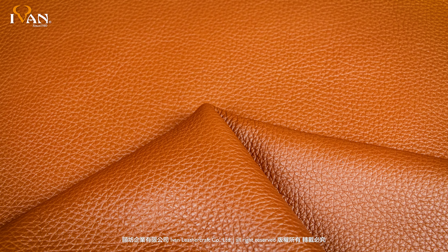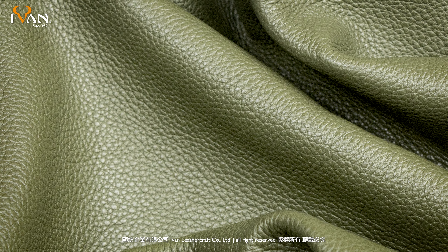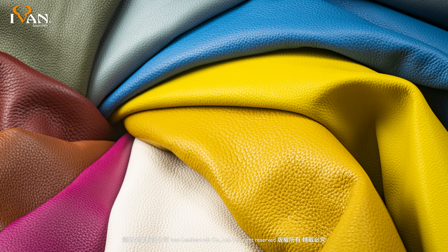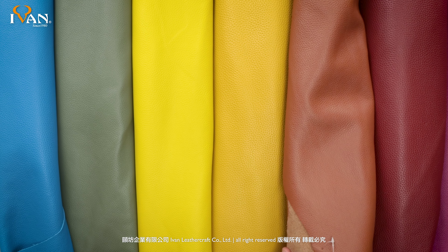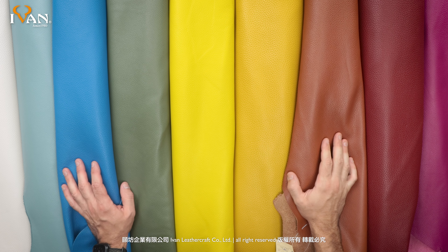So once again this is our Sienna Pebble Grain leather. They come in sides from 21 to 25 square feet in a full range of colors and from all of us here at Ivan Leather, we do thank you for watching.